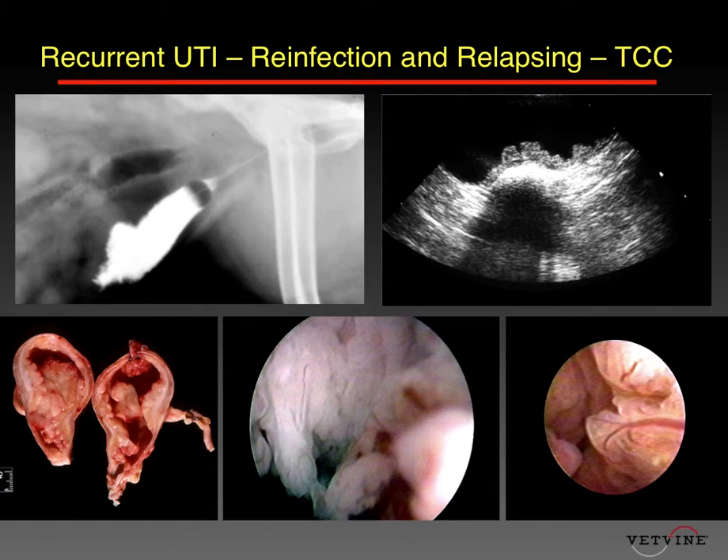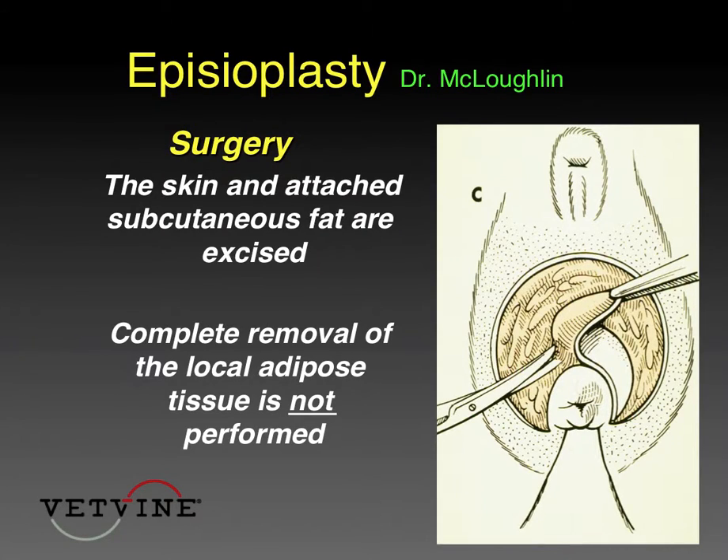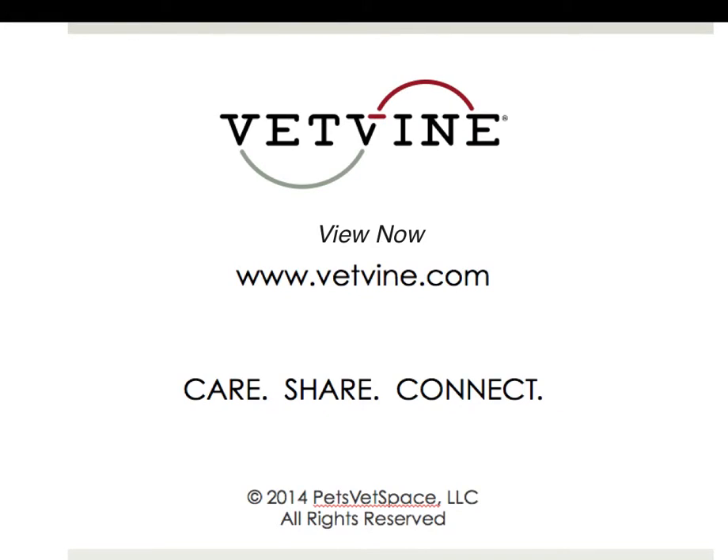If the clinical signs do not go away and the initial urine culture was positive but the second urine culture was negative, then it's likely that the urinary tract infection was secondary to some underlying, perhaps anatomical, defect within the urinary tract — things like urinary stones, cancer, transitional cell tumors, granulomas, things like that.